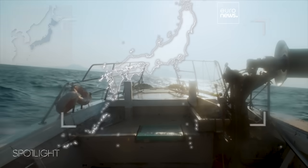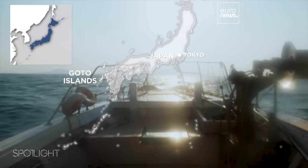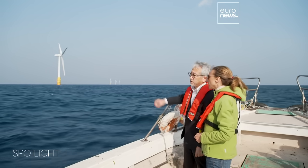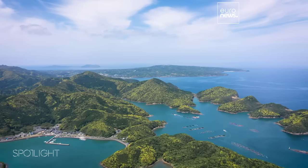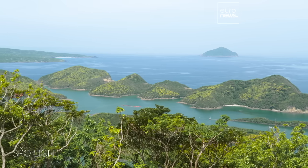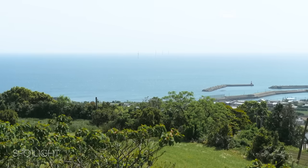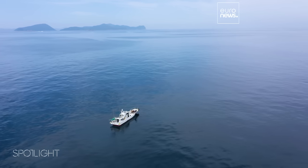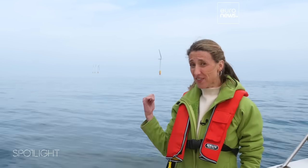We travel to the remote Goto Islands in the prefecture of Nagasaki, in the south of Japan, to visit a milestone offshore floating wind farm. With limited land but a large coastal area, offshore wind power could be the answer to Japan's future energy needs, but it comes with challenges. This is one of the most hard-hit typhoon areas in Japan, a strategic testing zone for the resistance of these floating turbines.